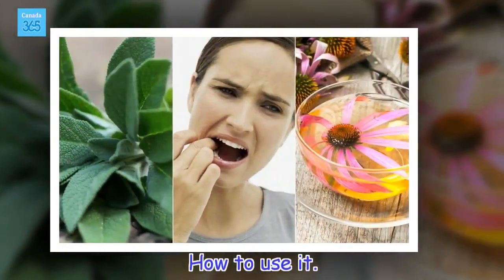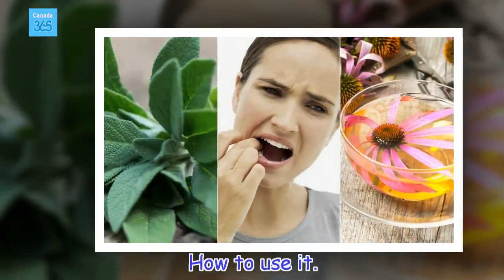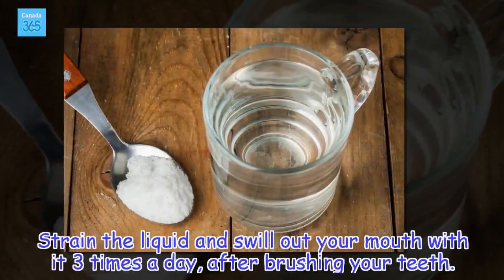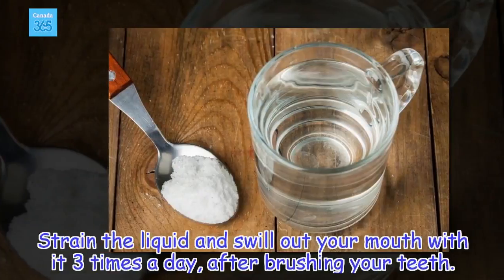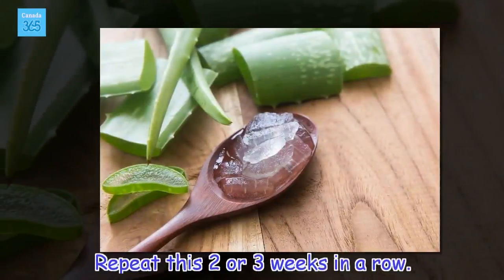How to use it: strain the liquid and swill out your mouth with it three times a day, after brushing your teeth. Repeat this two or three weeks in a row.